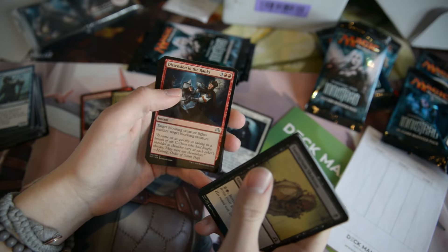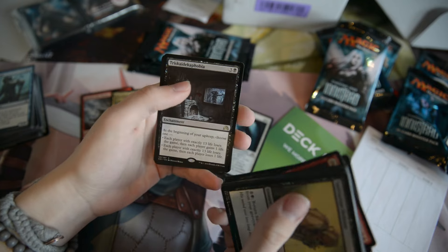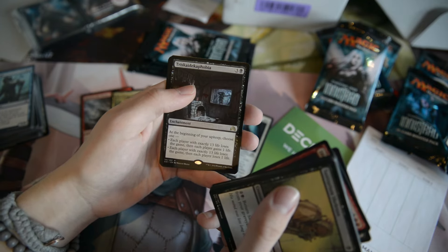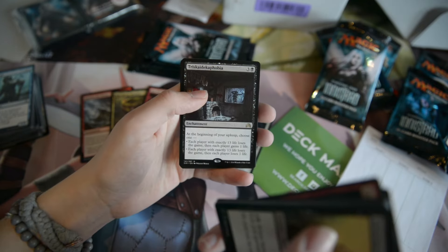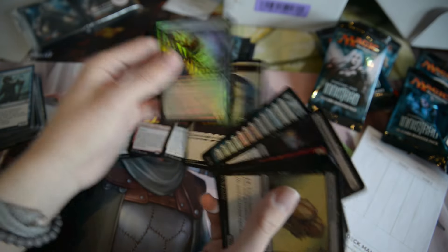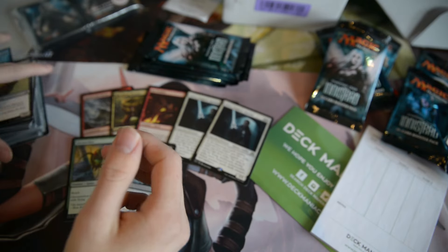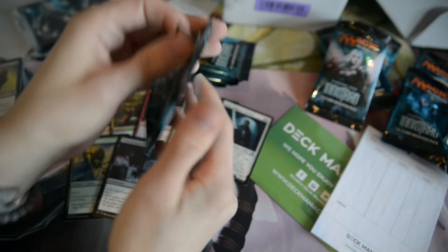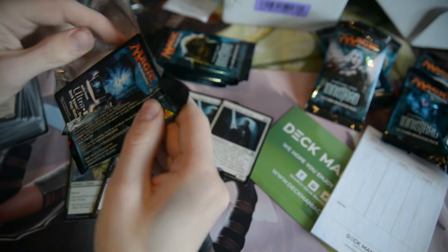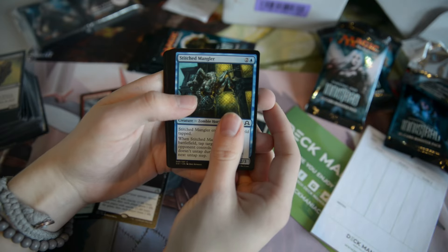Creeping Dread. Ascension in the Ranks. Tooth Collector. And Triskaidekaph obia — the fear of thirteen — which is like the funniest card of all time. I also have a foil Gloom Widow, because why not. If you feel gloomy, you can — maybe kill your husband, become a widow or something. I don't know. Don't do that, please — that'd be kind of strange.